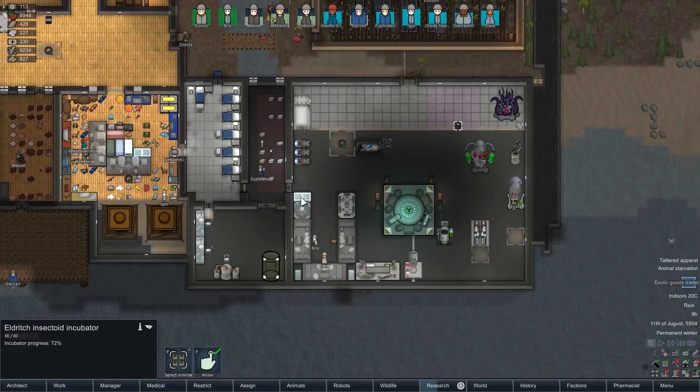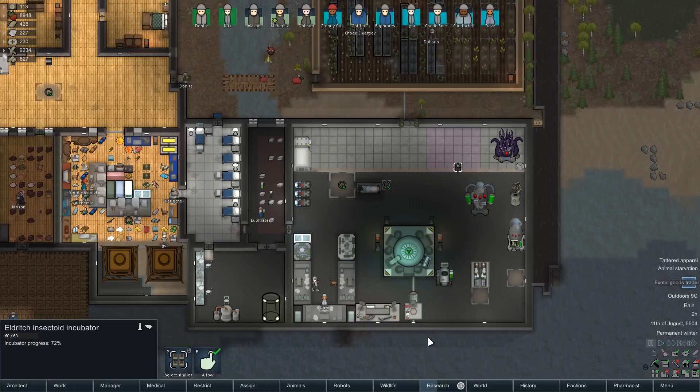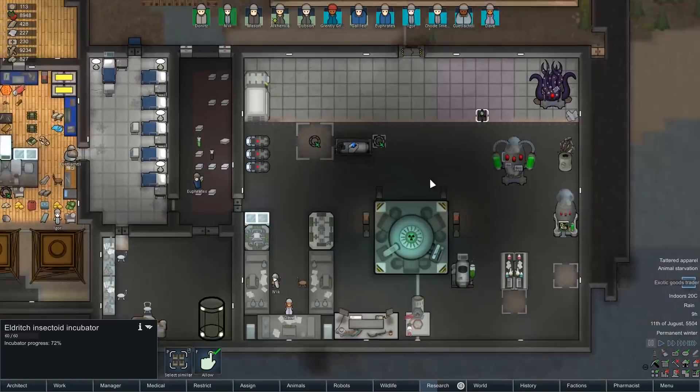So today's episode, we finally have our first cross-bred genetically engineered critter here, the Eldritch Insectoid. 72% progress. I have been changing some of the stockpiles and some of the work priorities in the background before we started. It could go really well, or it's going to go horribly, but either way I think it'd be pretty funny.